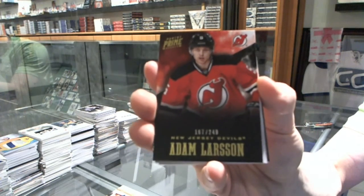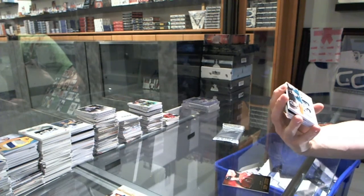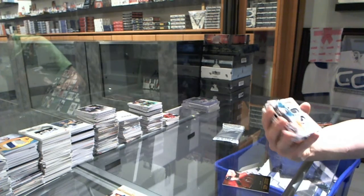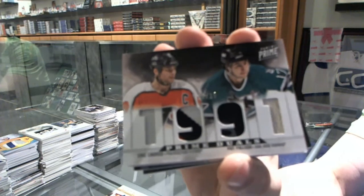Base card numbered 249 for the New Jersey Devils, Adam Larsson. We've got a dual player quad patch numbered 17 of 25, which will be random between the Flyers and Sharks - Eric Lindros and Pat Falloon.